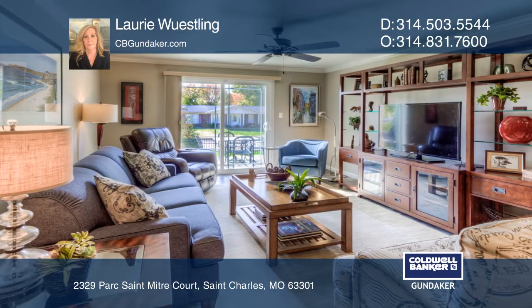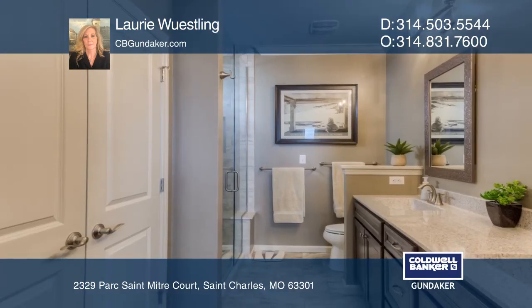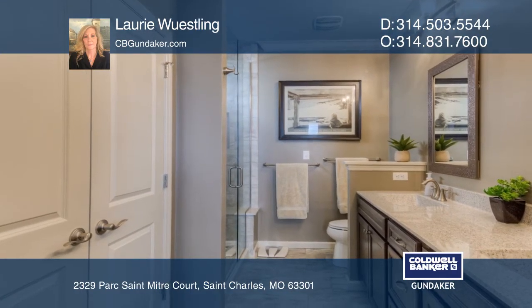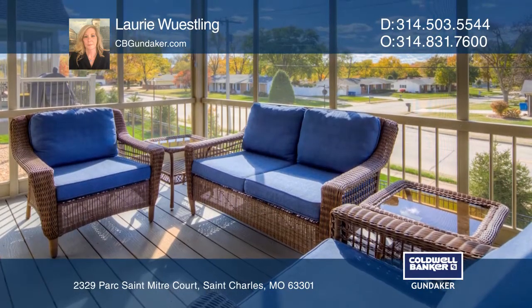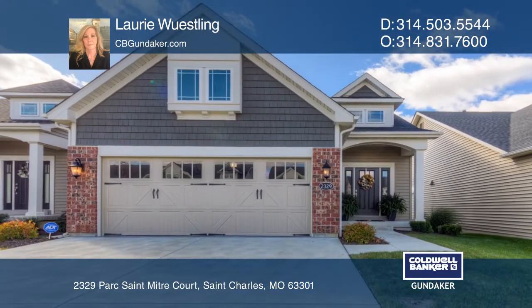The kitchen also features the optional coffee bar that includes a built-in microwave, a china cabinet, as well as additional cabinet storage. To see it yourself, schedule a tour with Lori Wustling.